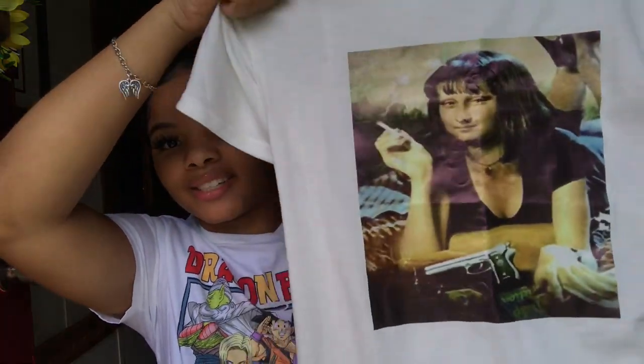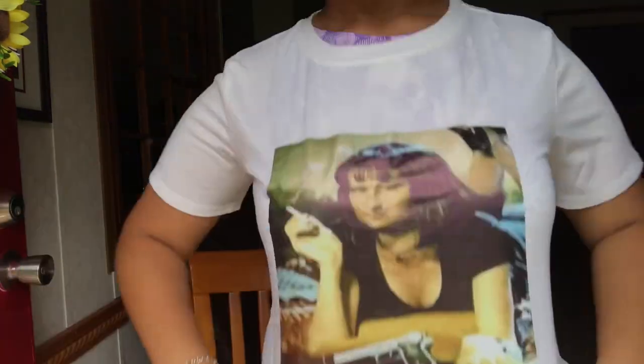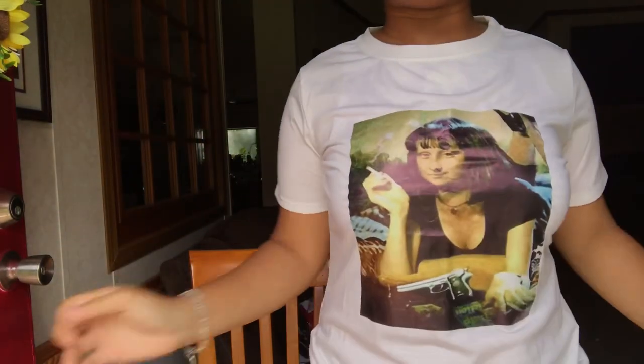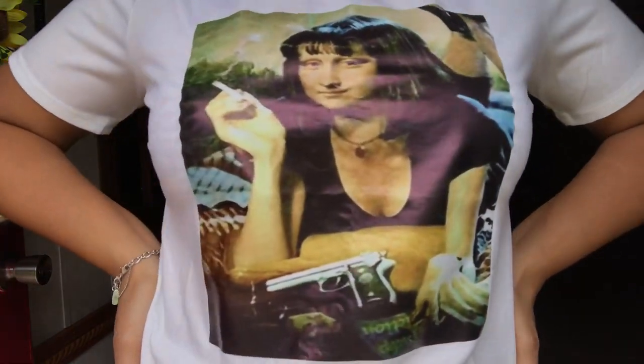The next graphic tee is this Mona Lisa one — she's holding a cigarette, has a gun, got her feet kicked up. I actually got this from SheIn; it was like nine dollars and I paid about seven something. If you haven't already, go watch my last SheIn haul — this was actually in it. This one is see-through but it's still super cute; if you wear a black bra underneath it'll be perfectly fine. I got this in a size medium.